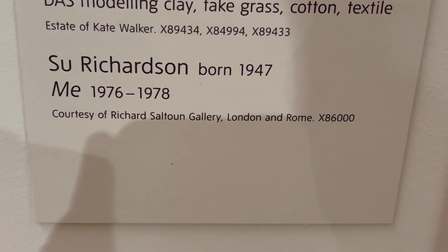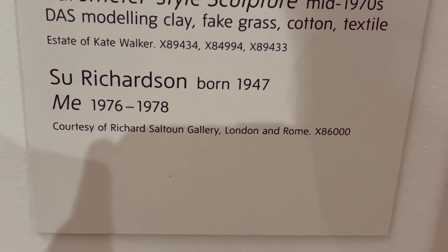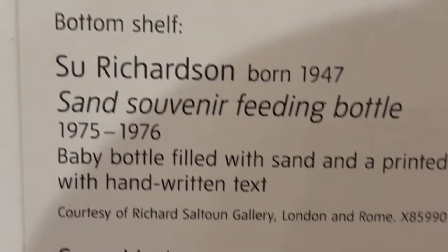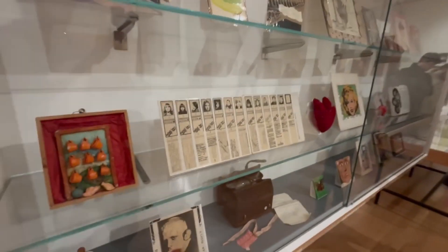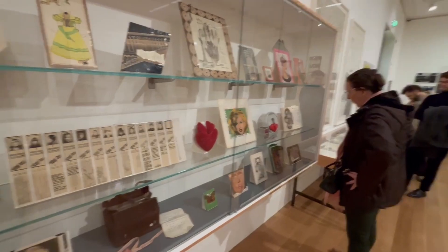Sue Richardson is another one. Now all of these pieces tend to be quite on the smaller side, and that's because these women were sending them in the post — they were doing this mail art exhibit, which is really interesting, so the work had to be quite a small size.